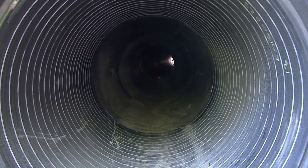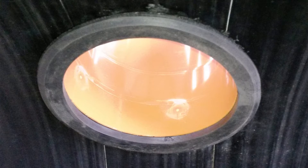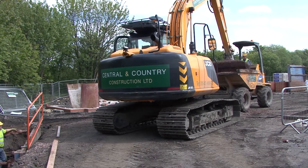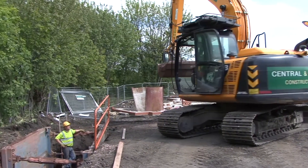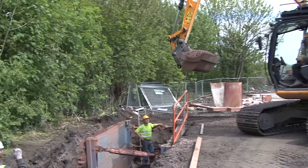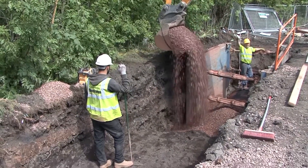AquaSpyra also supplies lateral connectors to enable neat and cost-effective connection of gully pipes and other lateral pipe connections. The on-site installation is completed by surrounding the pipe with pipe bedding material that flows beneath and around the pipe and has a high level of self-compaction.